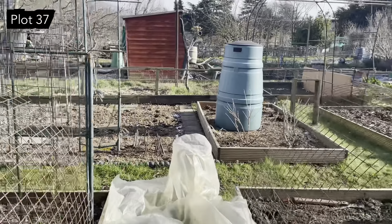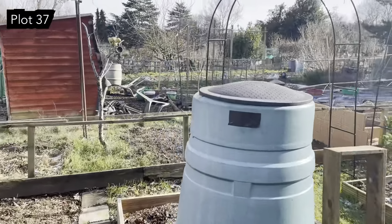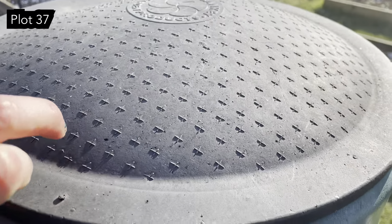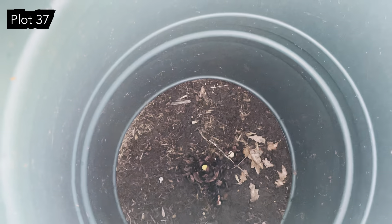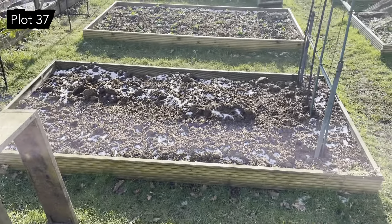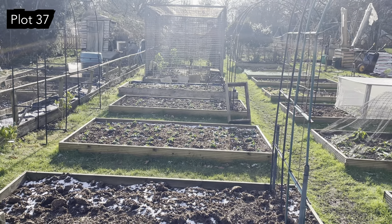This is quite interesting as a year-on-year comparison - it is the 13th of February today and this is the rhubarb that I'm forcing. This is what it looked like on the 15th of February last year - look at it now - no, that is not coming out. This year has just been so much colder.